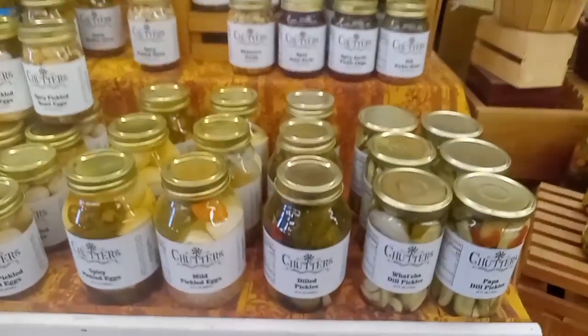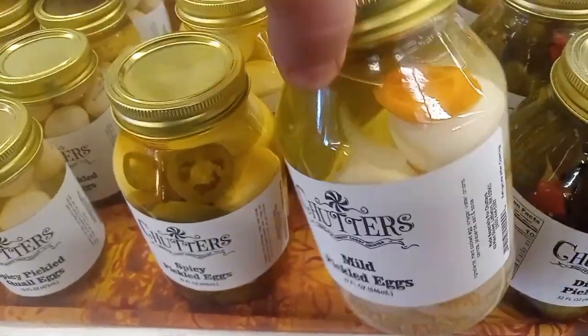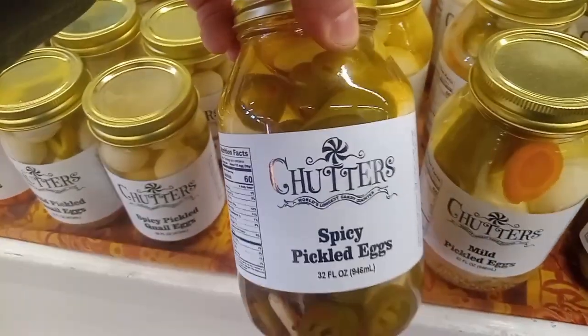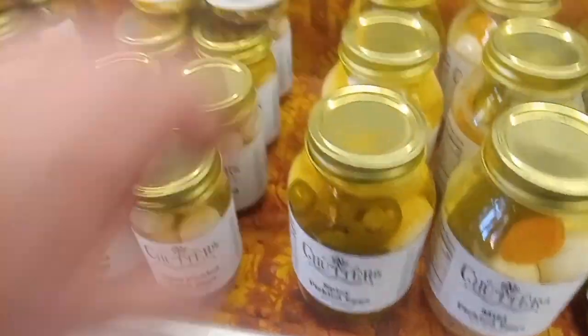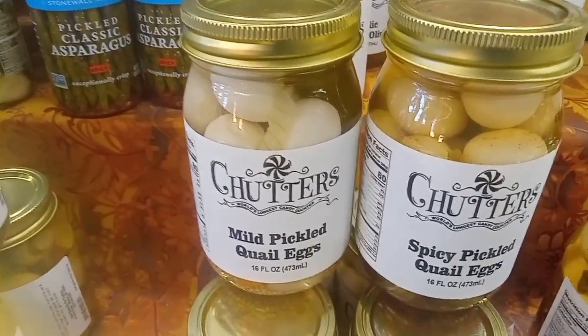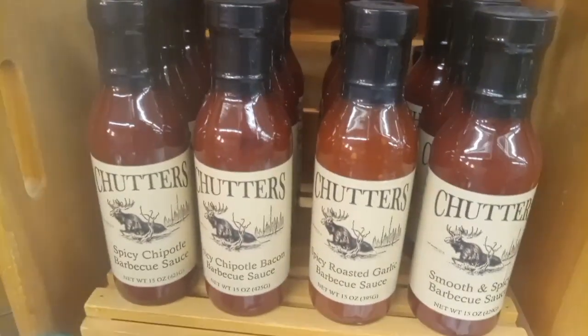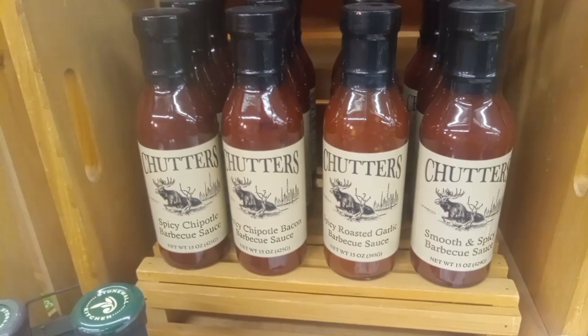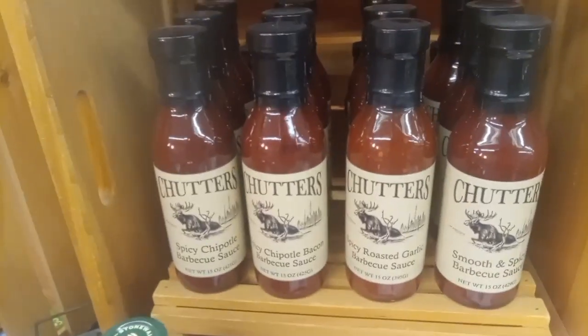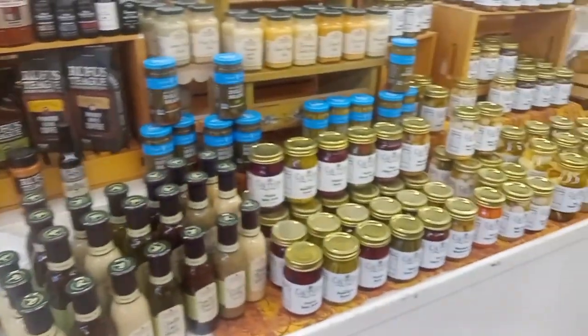We also have dill pickles, mild pickled eggs — that seems pretty delicious — and spicy pickled eggs. Mix it up with some quail eggs, mild pickled quail eggs, something for every taste. They also have their own Chudders brand hot sauces: smooth and spicy, spicy chipotle bacon, and boozy bacon barbecue sauce. All here at Chudders — not bad.